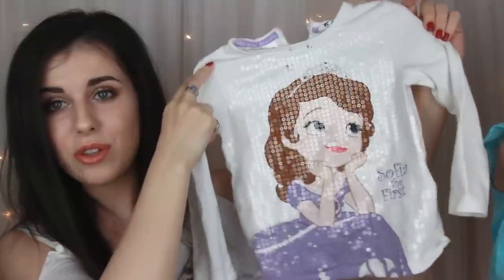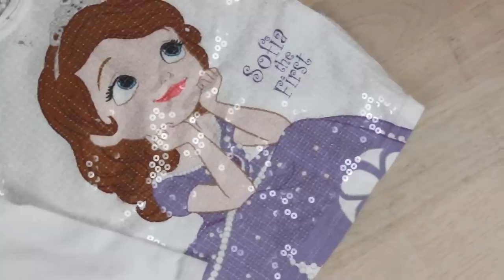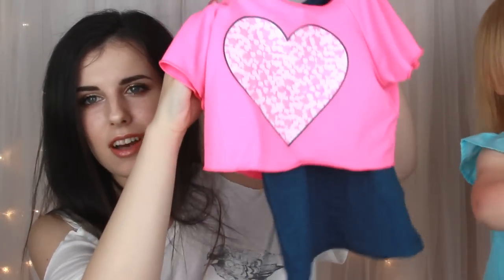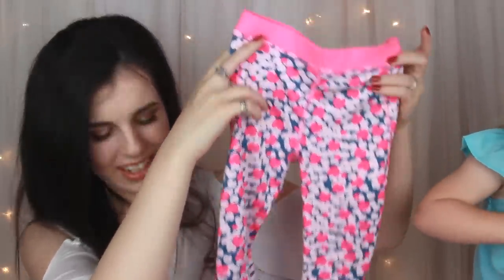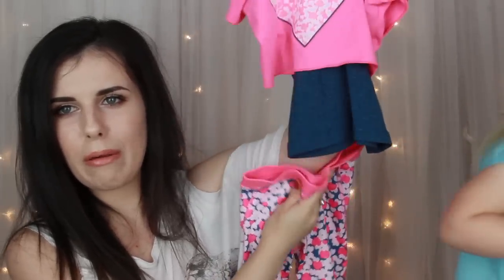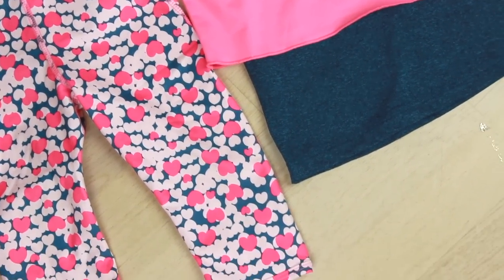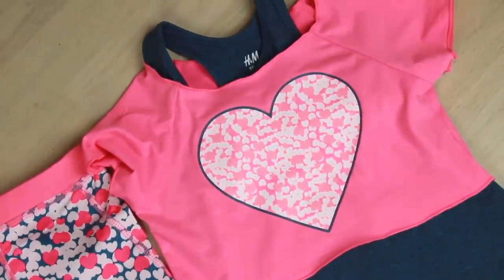I got her this sequin Sophia t-shirt. The first time Lily wore it she got her chocolate milk all over it, but it's an amazing price for the quality — it's really thick. Also from H&M, me and Ben got Lily a little workout outfit because I do my workouts when Lily's around and she loves joining in, so we thought we'd get her a little gym outfit. That whole piece was £7.99 — they're just so cute.